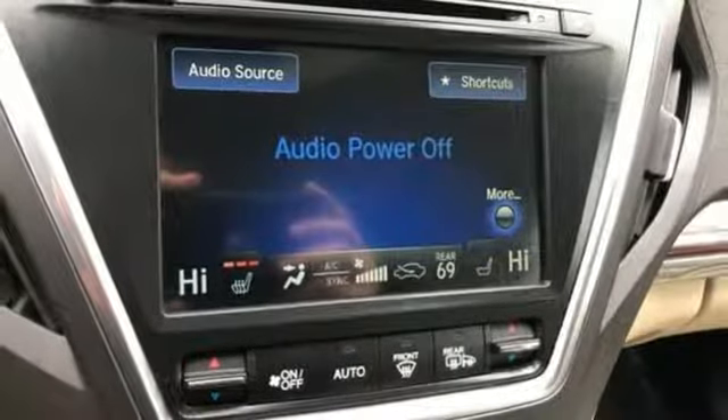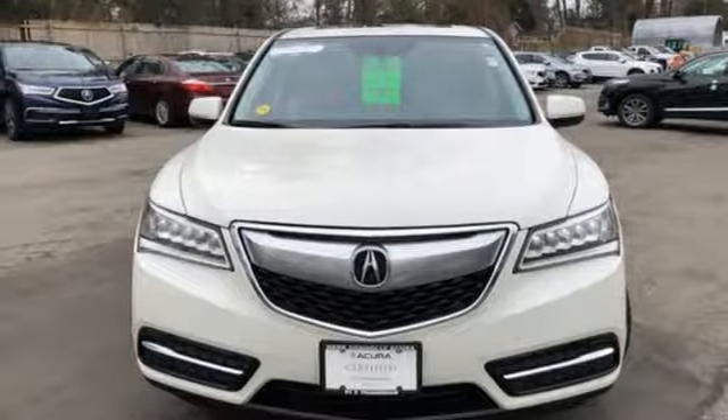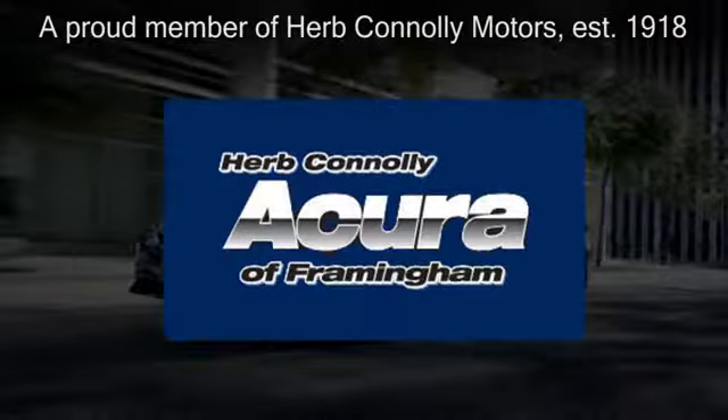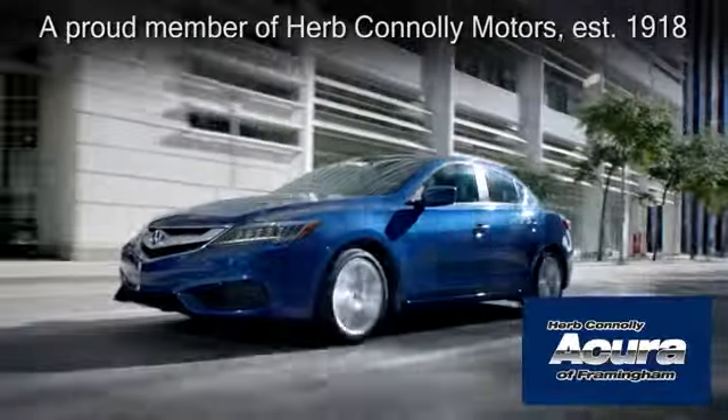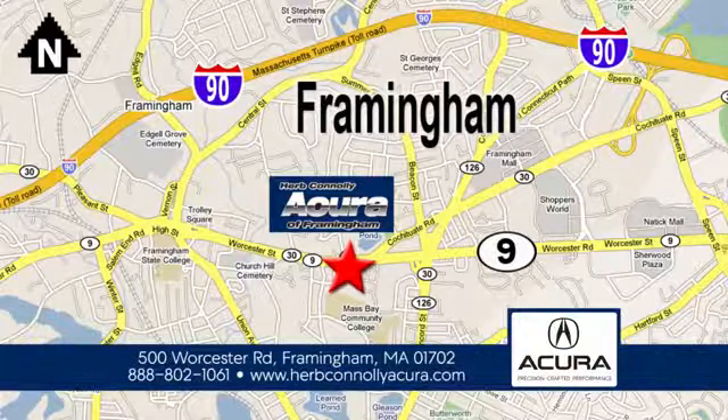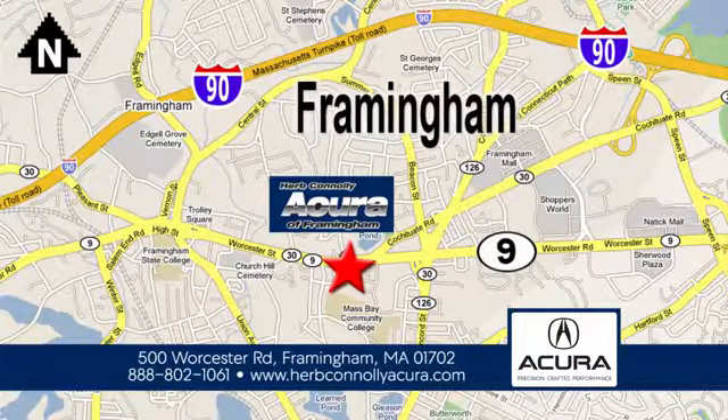Acura has a legacy of innovation, a legacy that continues here. Take it for a test drive today. Herb Connolly Acura of Framingham, part of the Herb Connolly Automotive Group, where the customer comes first. We're located at 500 Worcester Road in Framingham.